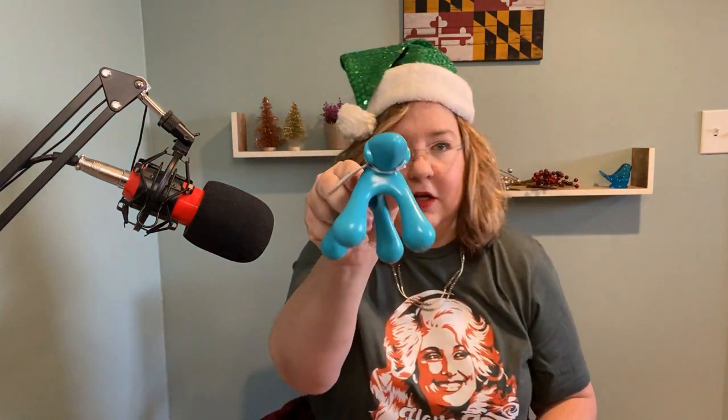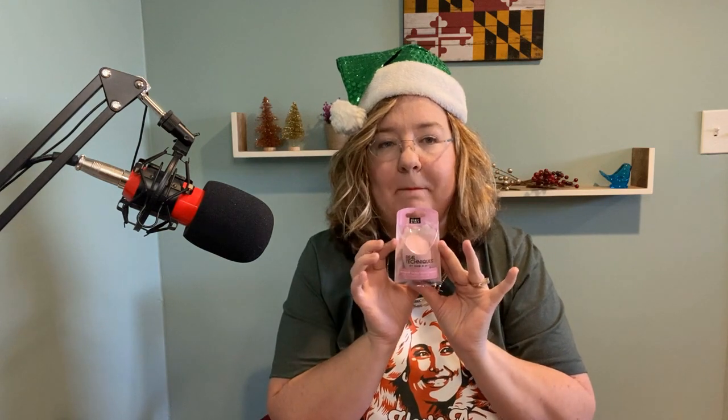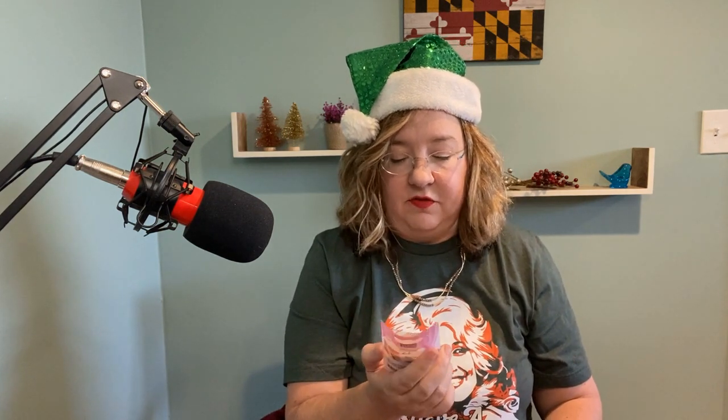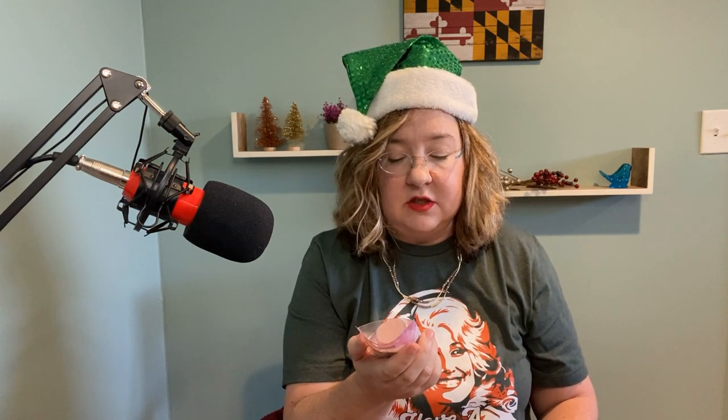Animal massager — look at that, that is so cute. I know they will enjoy that. Next up is a Real Techniques sponge — a makeup sponge. This is a little bit different; this is meant for powder. So when you powder your nose, this is what you will use. Apparently it's supposed to feel like velvet. It says Miracle Complexion Sponge, so I hope they enjoy that.